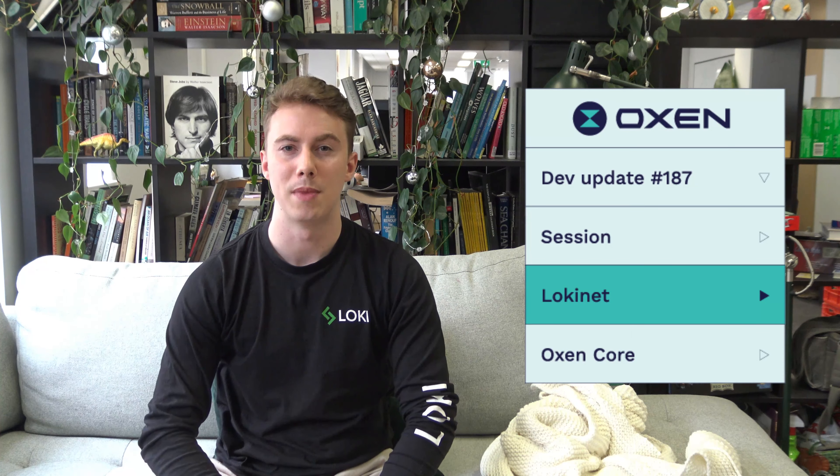We're also trying to get Mac builds working as well, so Jason's tackling that this week and having a look at Mac. That's it for the LokiNet side.